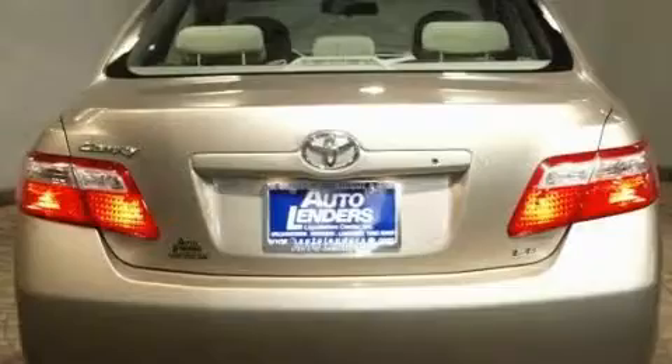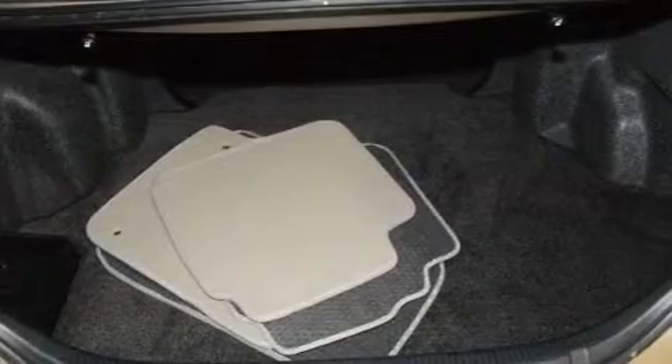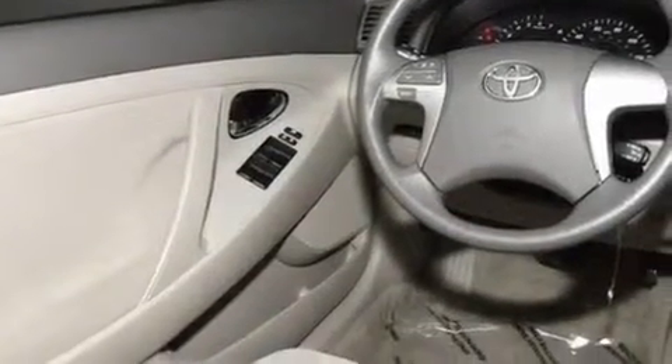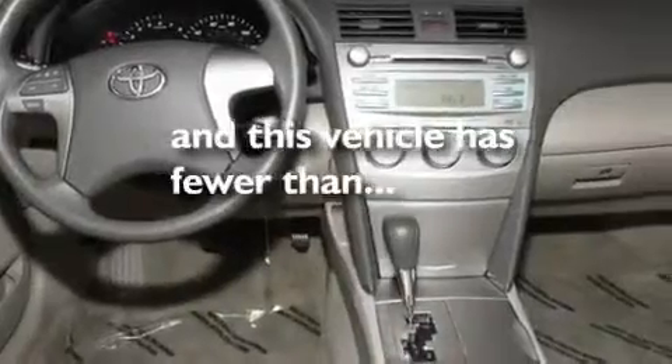Its top features include cruise control, steering wheel mounted stereo controls, an auto-dimming rear-view mirror, a CD player, a low-tire pressure indicator, an anti-lock braking system, rear curtain airbags, latch-ready child seat anchors, and this vehicle has less than 15,000 miles.